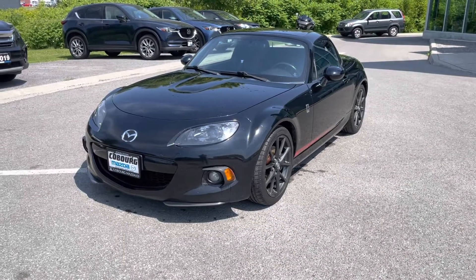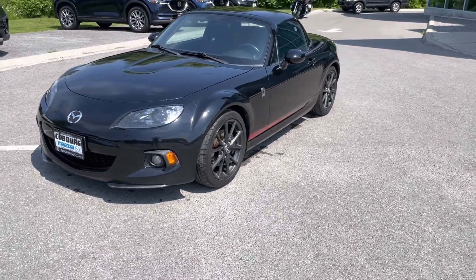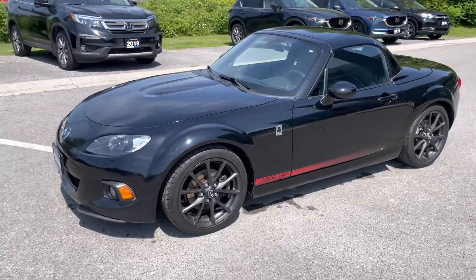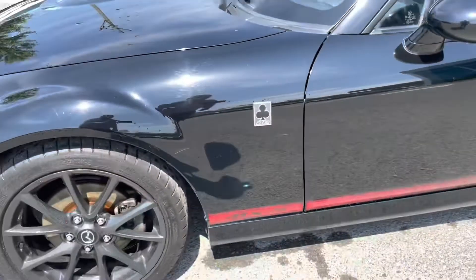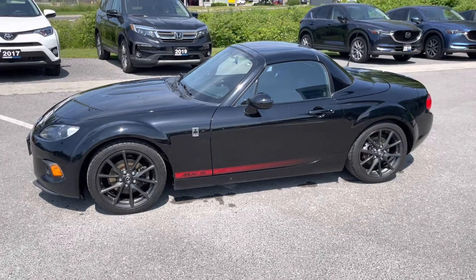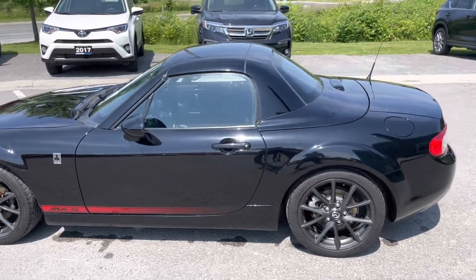Okay, so here's the car itself. This is a 2015 — technically it's a GS with the Club Edition package on it, manual transmission. The most defining thing about the Club model is you get that Club badging along with the MX-5 striping on the bottom. But a beautiful car — black on black, hard top convertible, the body is in excellent shape. I just ran it through the wash so you get a better peek at it.